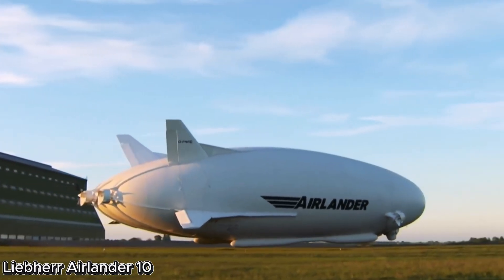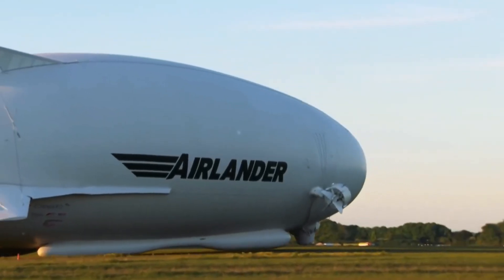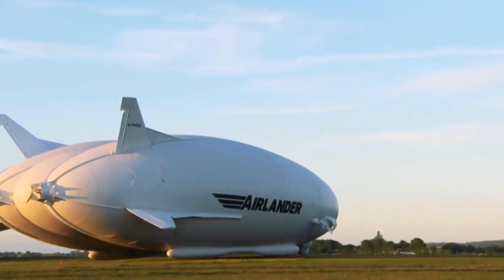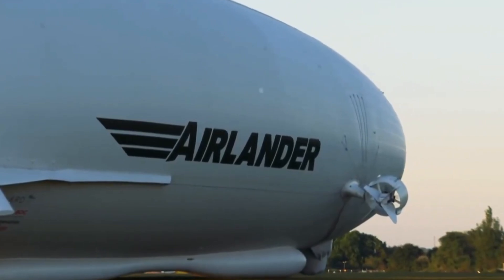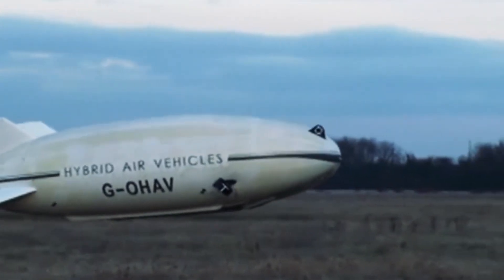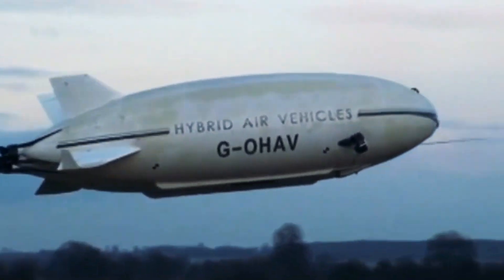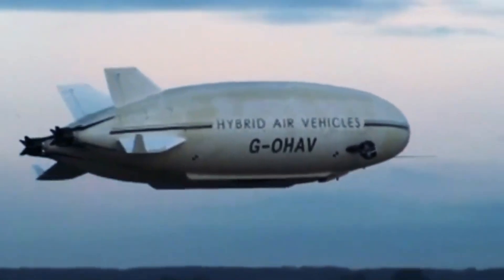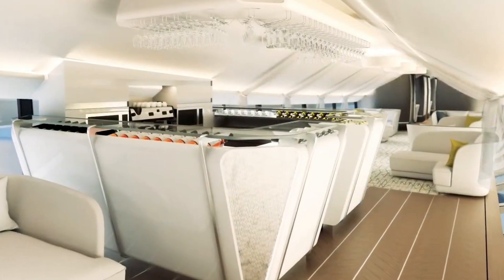The Air Lander 10 is a unique hybrid airship designed to combine the best features of airplanes, helicopters, and airships. Built by Hybrid Air Vehicles with components supplied by Liebherr, it is currently the world's largest aircraft. Measuring around 92 meters in length, the Air Lander 10 uses helium for lift and is powered by four engines, allowing it to cruise quietly and efficiently.